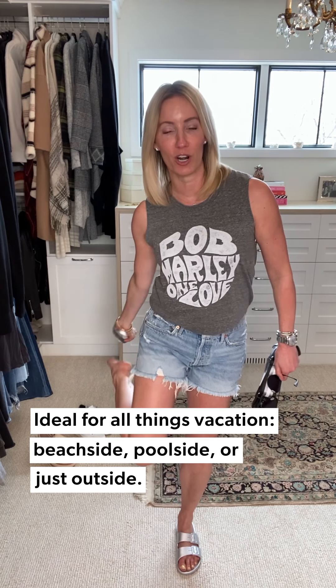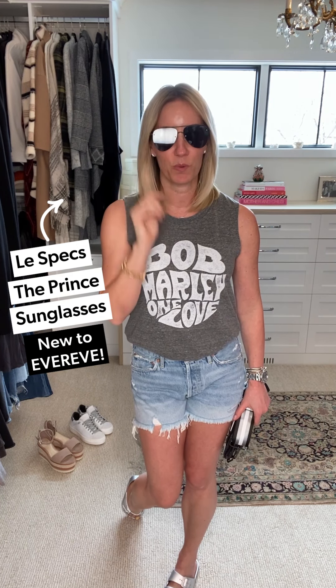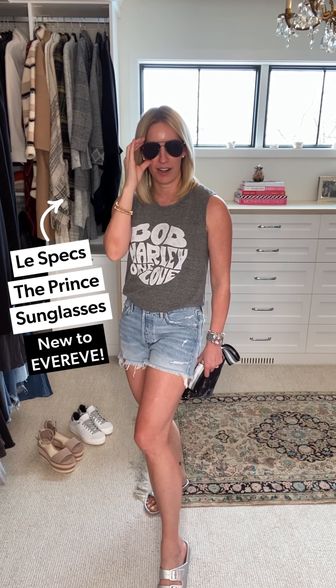Traded my joggers for a pair of — no surprise — A. Goldie shorts. This is the shorter length. Switched out those sneakers for my favorite Freedom Moses — this is the best sandal to take on vacation. It is so easy to wear to the beach, to the pool, or just running around. Grabbed my Think Roiland bag as my little quick zip in-and-out bag. And then brand new at every, these are so fun — Le Specs sunglasses, the super chic and cool black aviator. I am ready for the sun.